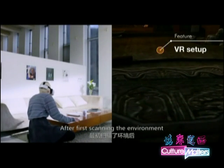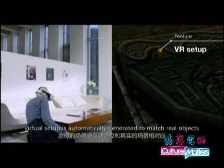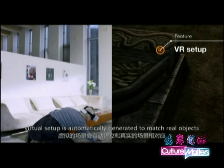After first scanning the environment, a virtual setup is automatically generated to match real objects.